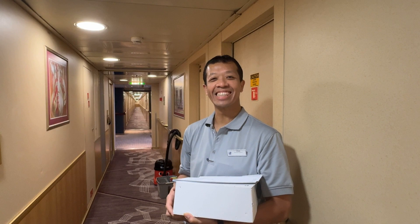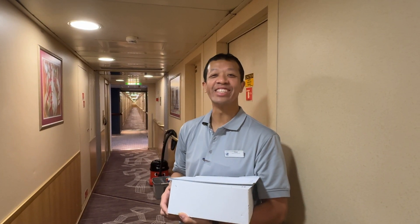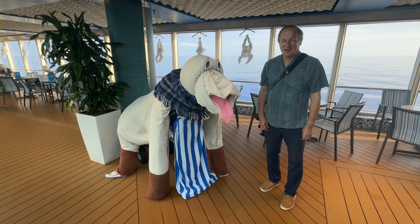Fantastic job, looks wonderful. Thank you very much. Enjoy. Bye. Let's go take a tour.